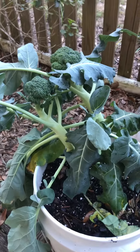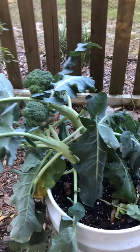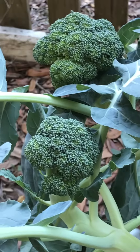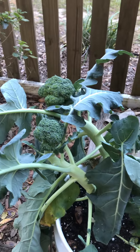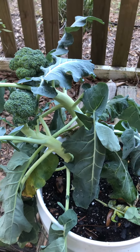I was certainly shocked to come out here today and see the plants completely bent over and wilting. So they might not make it. Maybe it's time to harvest this broccoli — I don't know when you're supposed to harvest either. I'll be trying to figure that out. Bye for now.